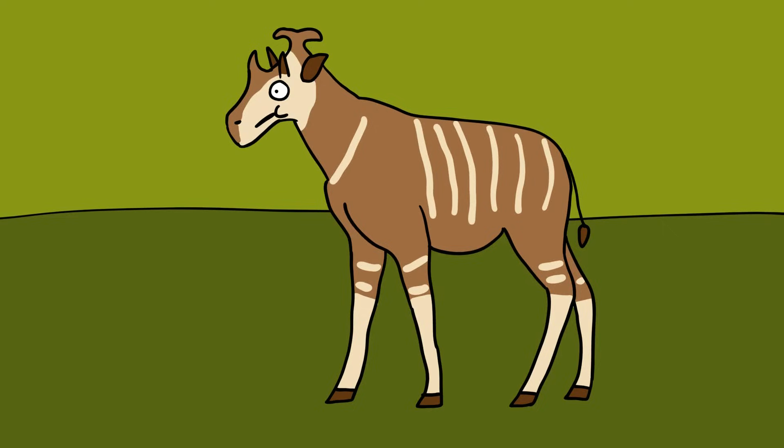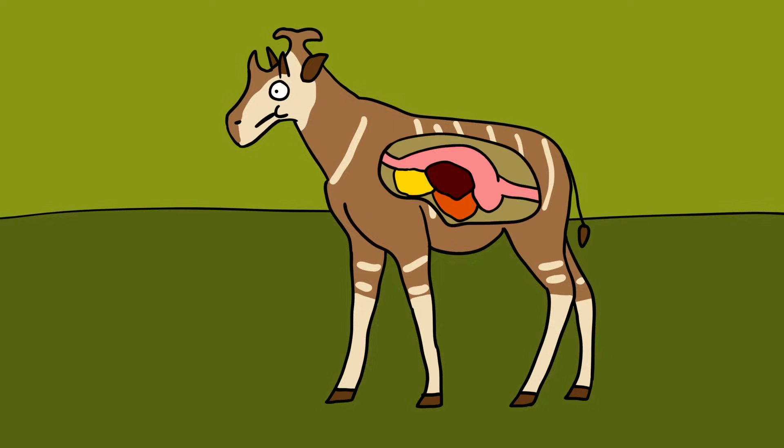sheep, goats, deer, giraffes, and okapi, the ancient animal was a ruminant. It had a stomach of four compartments and chewed cud.